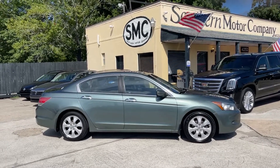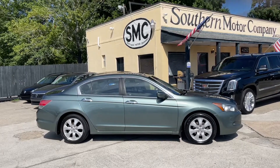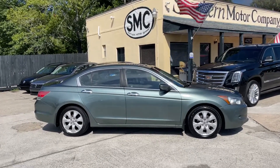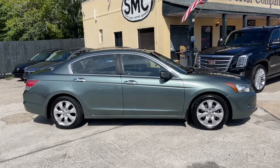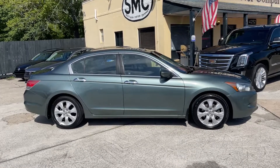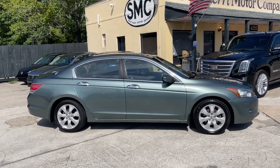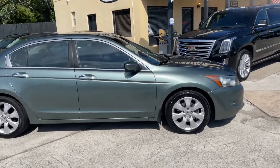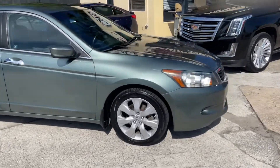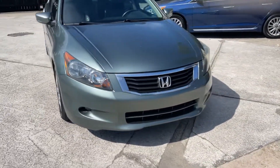What's up everybody, welcome back to another review here at Southern Motor Company. Today I'll be showing you this 2008 Honda Accord with the EXL package, which means a V6 motor under the hood, leather interior, sunroof, and alloy wheels — some of the nicer perks you get with the Honda Accord EXL package.